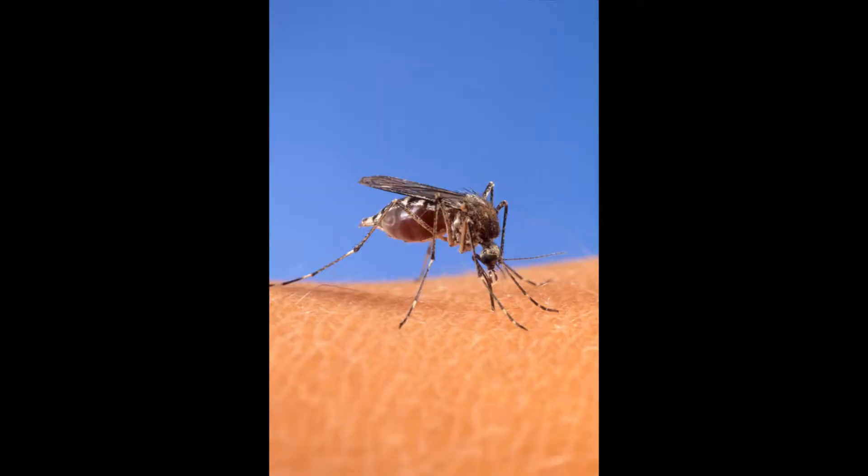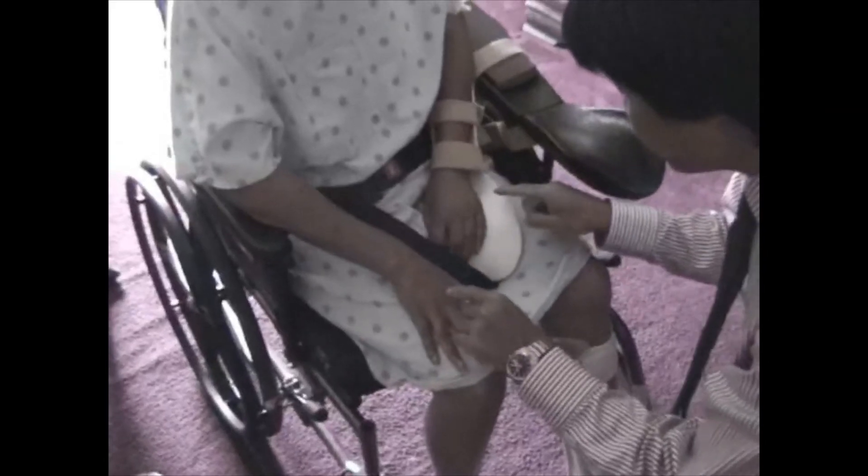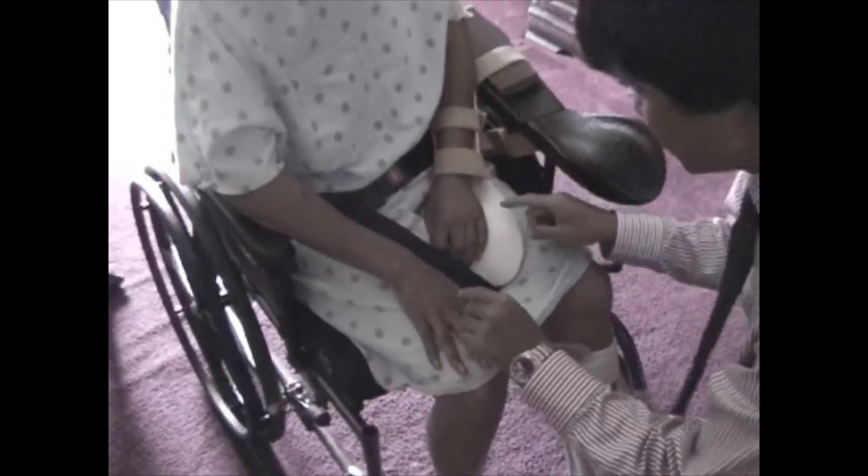This is a patient who shows somatosensory extinction, in which the patient fails to detect information on the left side but only when it's simultaneously presented with information on the right, illustrating that this isn't a simple sensory deficit of sensory information processing. So just say left, right, both, or none.